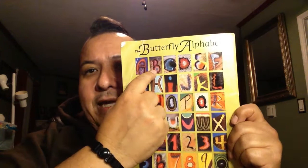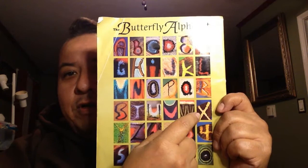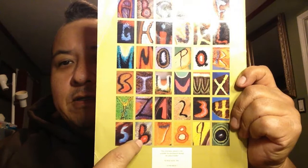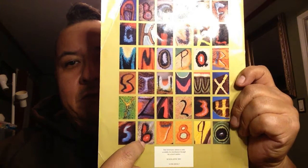And that's the end. Here's the back of the book — these are all the letters of the alphabet: A, B, C, D, E, F, G, H, I, J, K, L, M, N, O, P, Q, R, S, T, U, V, W, X, Y, Z. And they even have numbers — look at that: one, two, three, four, five, six, seven, eight, nine, and zero. All on butterfly wings. Spectacular. And there's the front of the book — the Butterfly Alphabet.